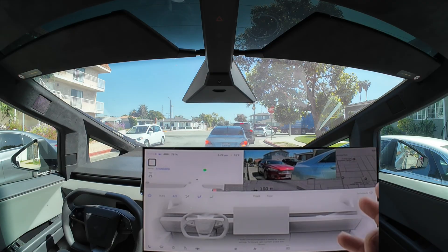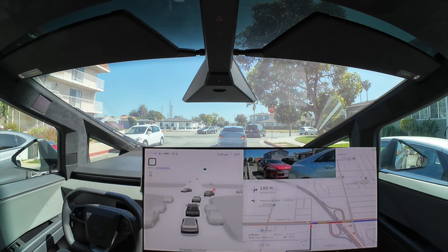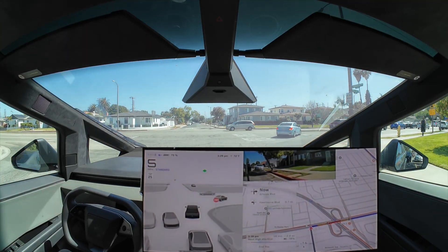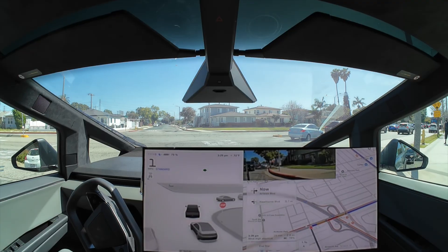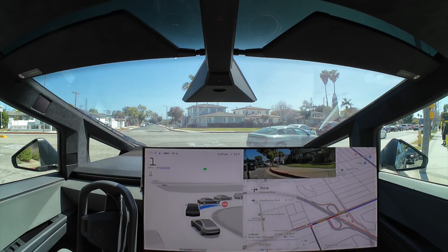This right turn at this intersection is quite busy — there are a lot of people that tend to do U-turns here to get onto the freeway, and sometimes cars don't stop. You can see that person in front of me didn't really stop. The Cybertruck is inching out, trying to position itself, and it should go after this one — and it does.